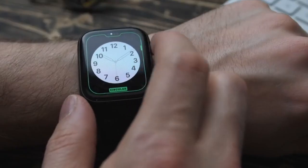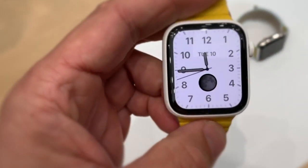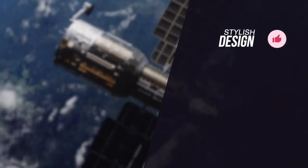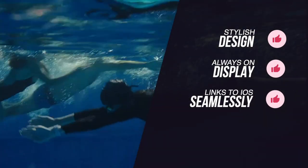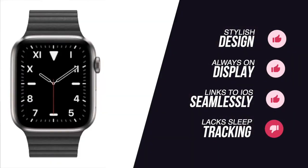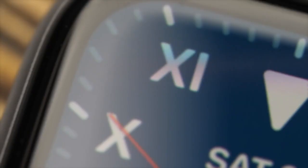As you would expect from Apple, no other fitness tracking system is this well presented, instantly accessible, properly motivational and encourages longevity as much as the Watch 5. To summarize, we loved its stylish design, always-on display and the fact that it links with your iOS device seamlessly. The only negatives are that it lacks sleep tracking functionality, plus it's not a huge upgrade from the Series 4. This is our pick for you if you want the latest Apple Watch to track your fitness activities whilst being perfectly in sync with your iPhone.